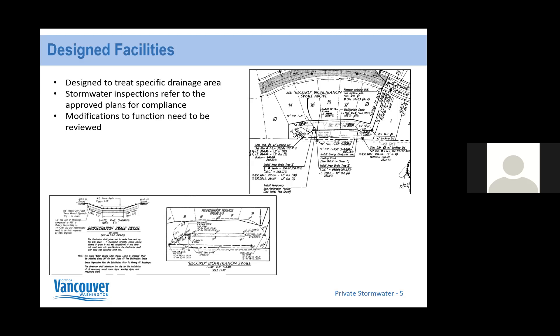Since these are designed facilities, you cannot modify their function without having it reviewed. If you decide to change the length of a swale or change the slope to have a larger yard or more driveway space, that would have to be reviewed by an engineer because it's not the approved plan — it would be a modification of that plan.